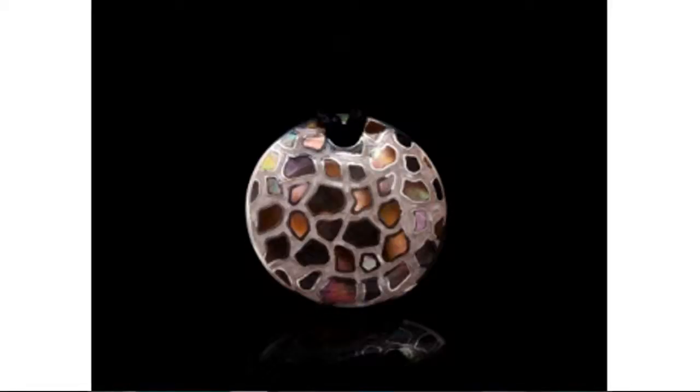It comes with a choice of a leather cord or a silver choker, and can also be worn as a brooch. Plus, take advantage of a limited promotion by clicking through now.